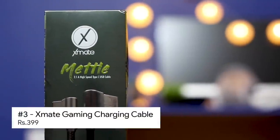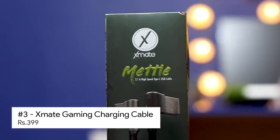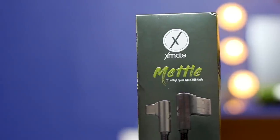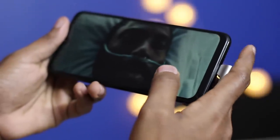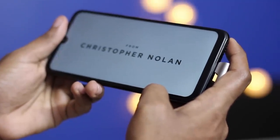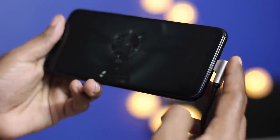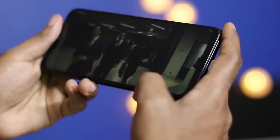Third in the list is for all the hardcore gamers as well as entertainment lovers. This is the Xmate charging cable and this costs rupees 399. We all have that cable that is not ideal to play games or watch videos, as the wire distracts you while you hold it, and moreover these wires don't last long if used that way. Xmate is specially designed not to cause any distraction while you continue to enjoy gaming or watching videos on your smartphone, as it has a compact USB Type-C connector unlike others. Moreover, the connector is made of metal, hence it feels good to touch.